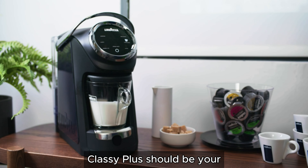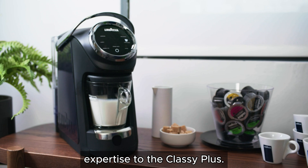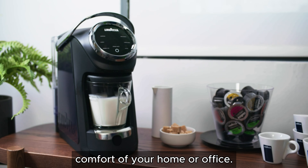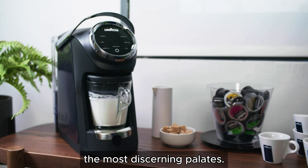Here's why the Lavazza Classy Plus should be your next coffee machine. Lavazza, a brand synonymous with Italian coffee excellence, brings decades of expertise to the Classy Plus. This machine ensures that each cup embodies the rich, aromatic flavors that Lavazza is known for, delivering a true Italian coffee experience in the comfort of your home or office. Whether you prefer a robust espresso or a smooth latte, Lavazza Classy Plus consistently produces high-quality coffee that satisfies even the most discerning palates.